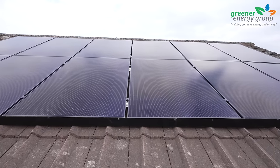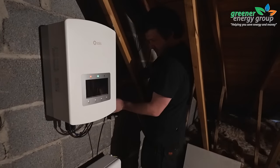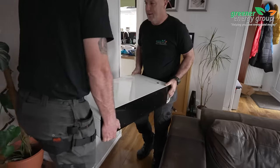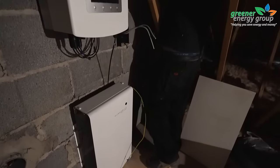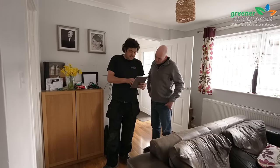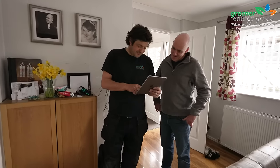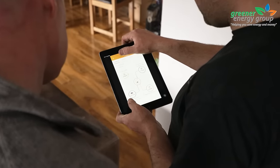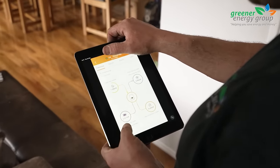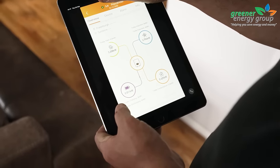Now that the panels are in place, the next step involves the installation of the inverter, safety switches and battery before the electrician completes the system set up. A generation meter will also be installed and connected to count the units of electricity you are producing. You will have the option to have the system connected to an app to keep track of generation and usage on your mobile device.